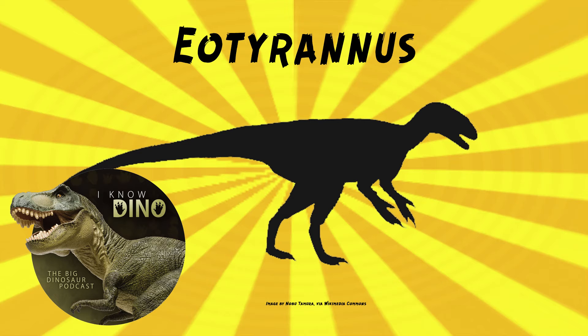Lung found a hand claw. He took it to Hutt, who was then the curator at the Museum of the Isle of Wight, who went to the site and excavated the rest of the bones. The type species is Eotyrannus lungi, named after the person who found the dinosaur.